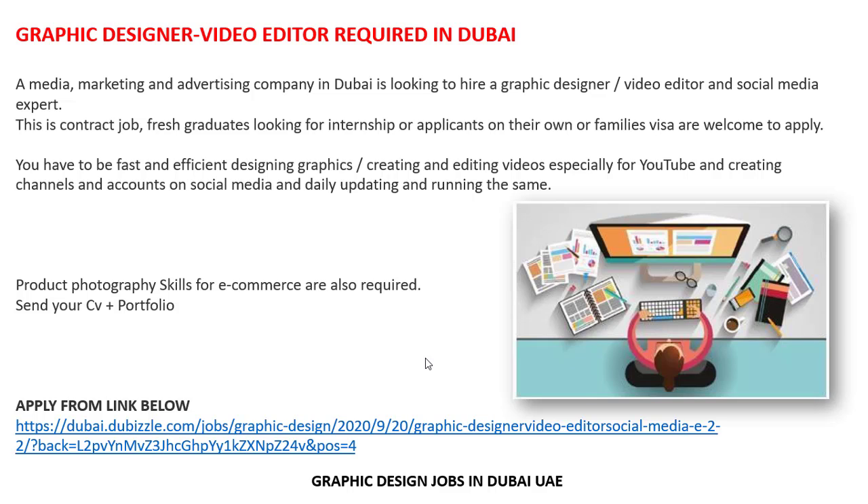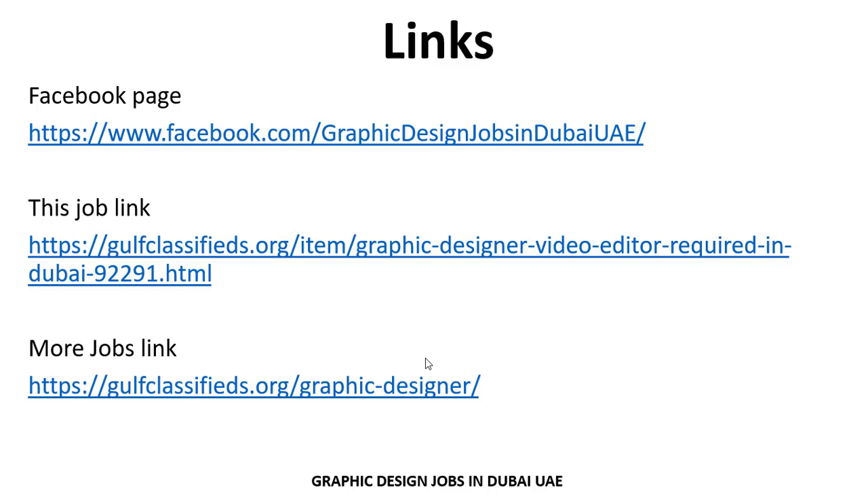You can also search for more jobs related to your criteria by visiting the links provided. The second link is for the current job, and the third link is a website where you can also search more jobs related to your criteria. Jobs are updated daily on the website and on the Facebook page. Thank you so much for your attention and interest. Allah Hafiz.